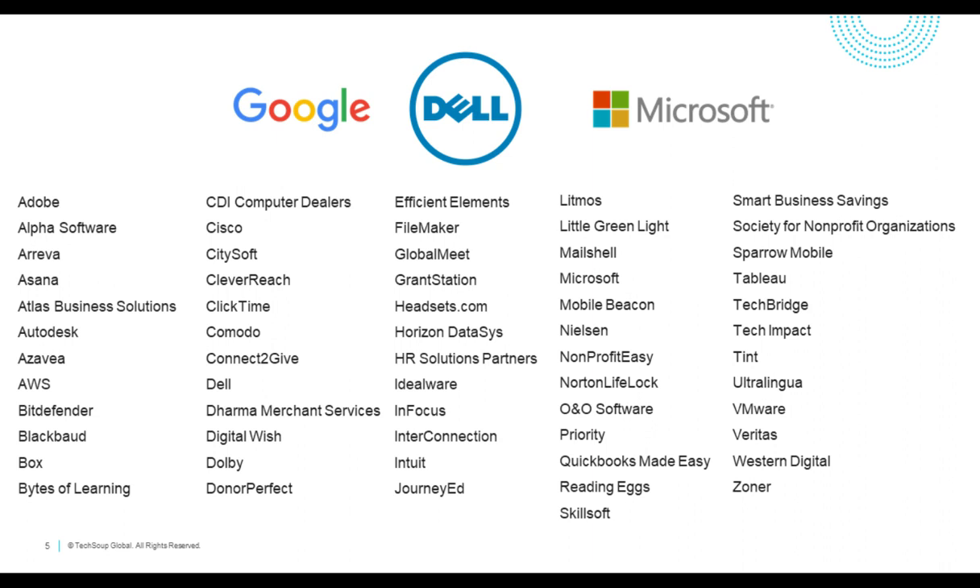You can see offerings from Adobe products, Google, Microsoft, Zoom, and so much more. That link has just been included in our chat by Stephen.